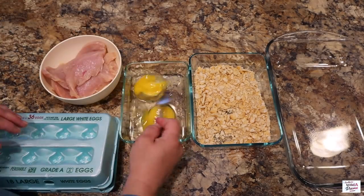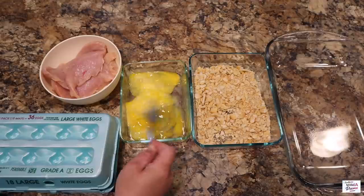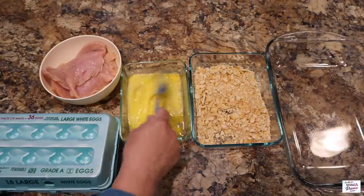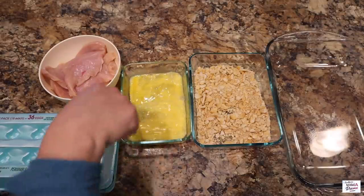The great thing about this recipe is you more than likely already have these ingredients on hand. So one of those weeknights when you're just like, I just don't know what we're going to have — rip this recipe out and go to town.